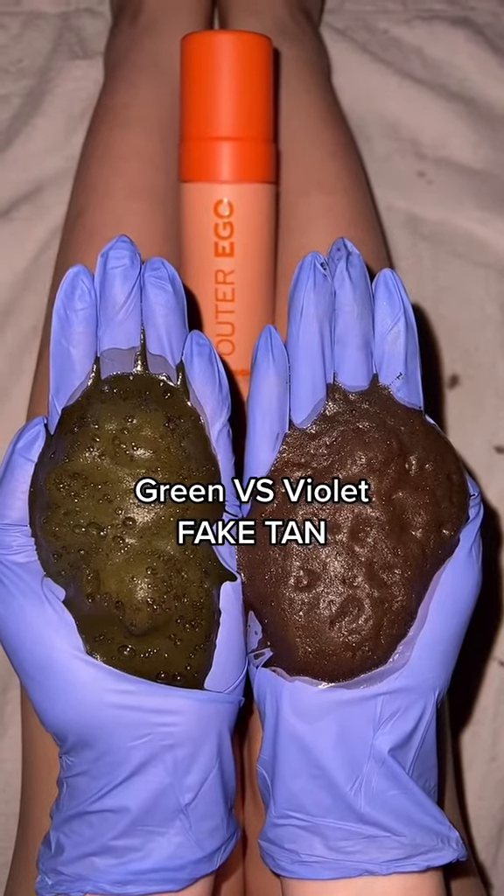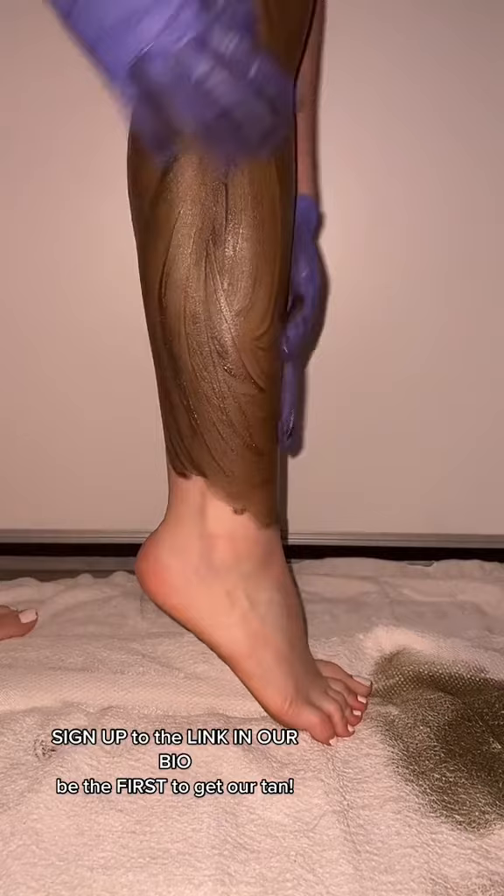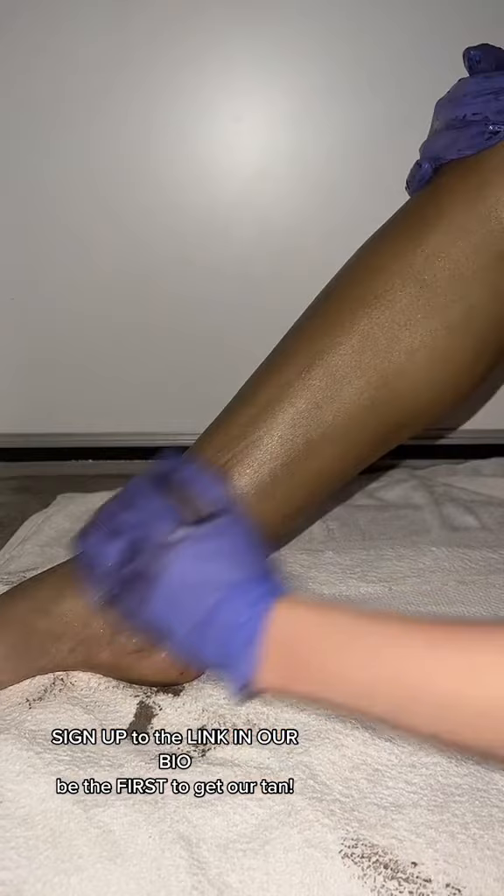It's Tanning Thursday with the Hondru Twins, Jackie and Victoria. Tonight we are choosing our own tan, Outer Ego by Hondru Twins. If you want to be the first to try out our tan, go sign up via the link in our bio or in our caption: outeregobyHondruTwins.com.au.